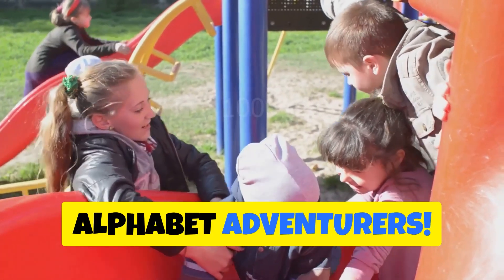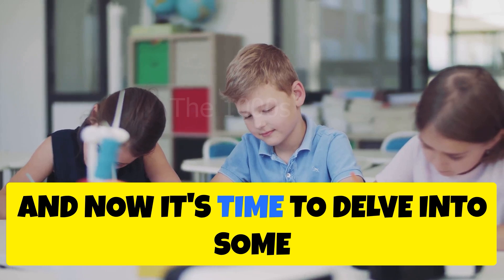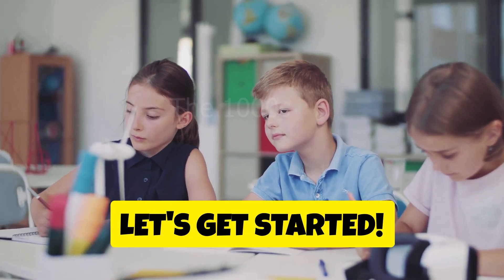Welcome back, Alphabet Adventurers. Our journey has been super fun so far, and now it's time to delve into some delightful D words. Let's get started.